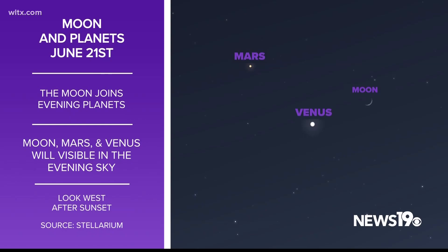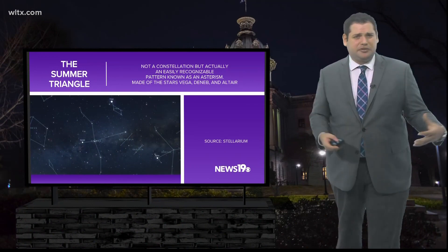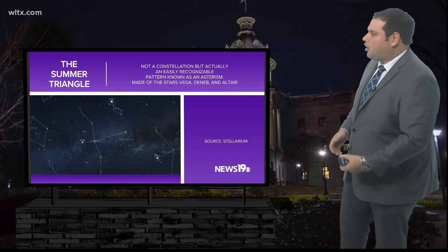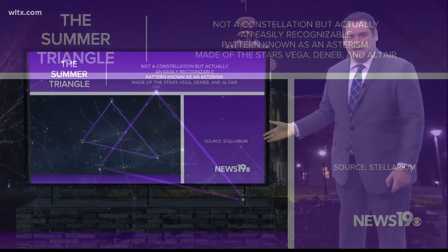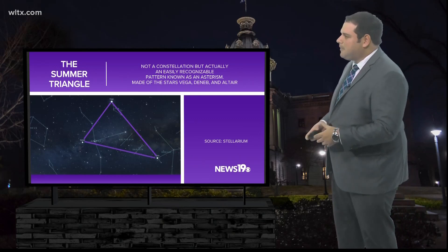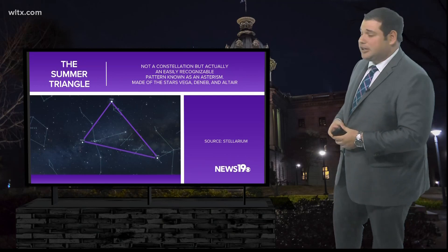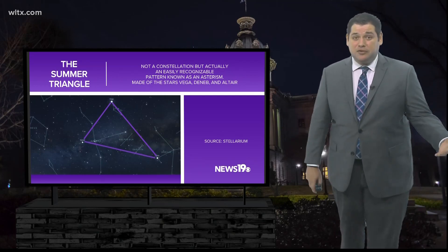Let's talk about things that are visible throughout the entire month of June. The first is the summer triangle. This isn't a constellation like we typically talk about on this segment, but what we call an asterism — an easily recognizable pattern of stars in the night sky. It forms a triangle, giving it the name the summer triangle. It rises towards the end of the day and should be visible throughout the entire night, and it's actually visible through July. You don't need a telescope to view it.